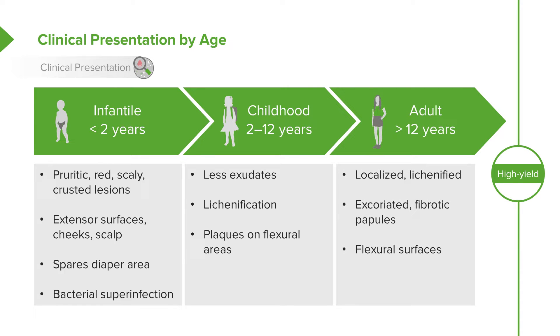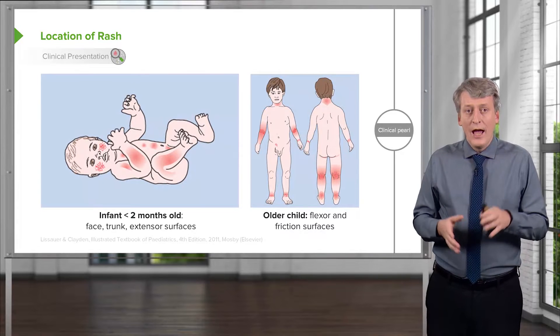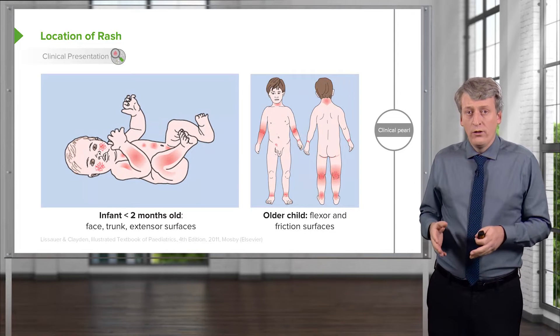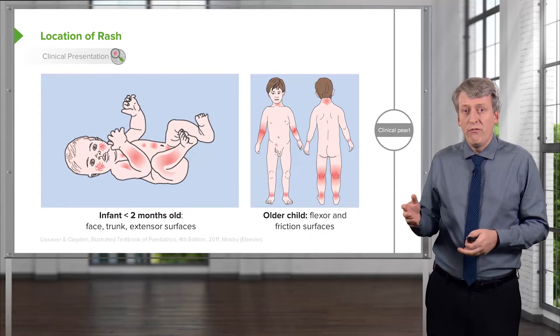In adulthood, eczema often becomes milder and may be localized or lichenified. Patients can become excoriated and may have fibrotic papules, again affecting their flexural surfaces. To remember location: at birth, we think of the face, trunk, and extensor surfaces; in an older child, we think of the flexural surfaces and areas where there might be friction.